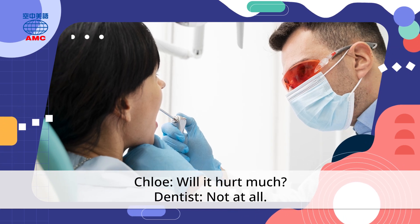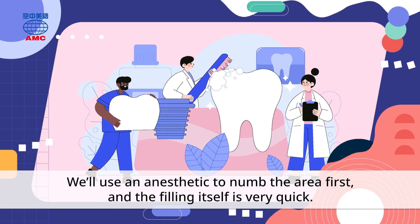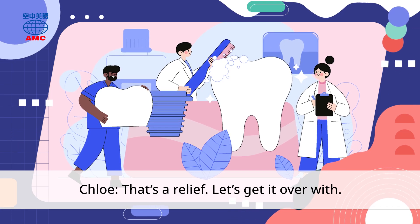Will it hurt much? Not at all. We'll use an anesthetic to numb the area first, and the filling itself is very quick. That's a relief. Let's get it over with.